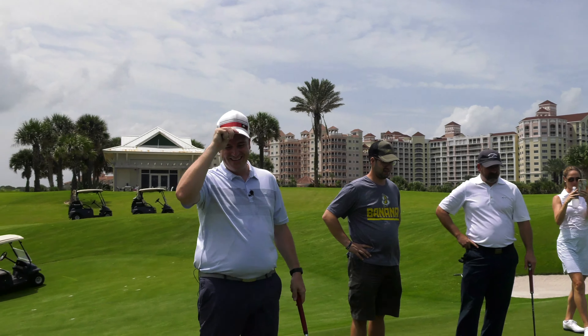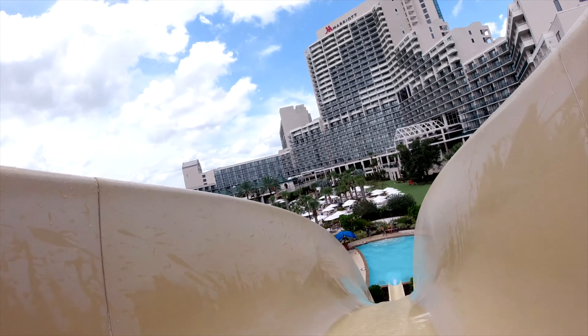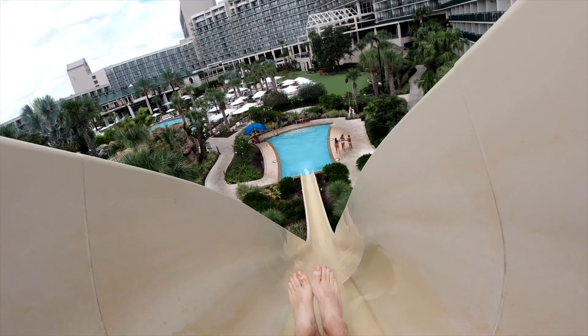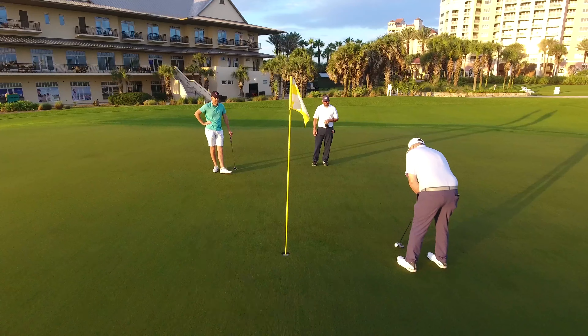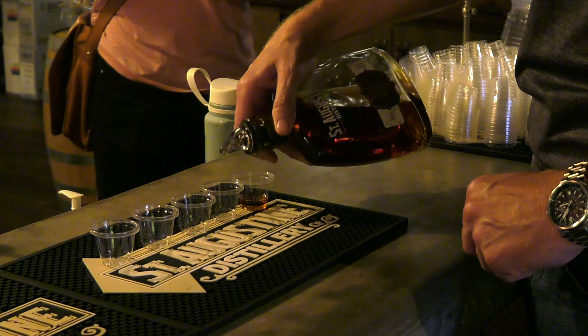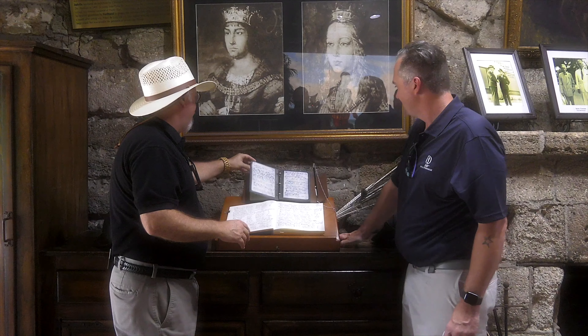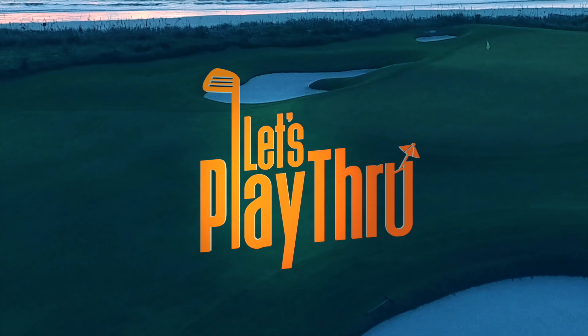I'm Gabriel Aloisi, founder of The Private Club Agency, and I'm lucky enough to travel to the most exclusive golf destinations around the world. I'm taking my crew on the road with me, and you're coming along too. On this show, we play the most amazing golf courses, uncover the tastiest local food and craft cocktails, and we explore the culture of each city. Welcome to Let's Play Through.